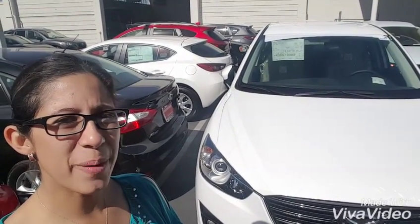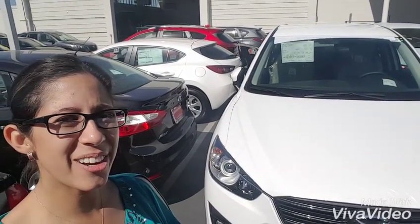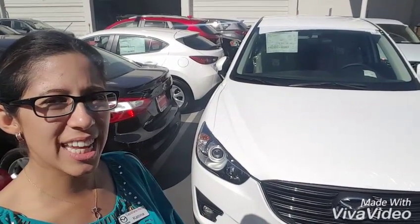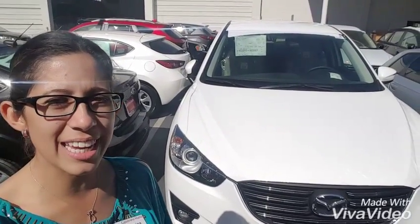Morning Chad, it's Katrina. Hope you're having a good day. I'm really excited to show you the car that I have behind me. This is the CX-5 — it's the Touring with the crystal white exterior and the sand cloth interior, exactly how you and Rebecca like it.